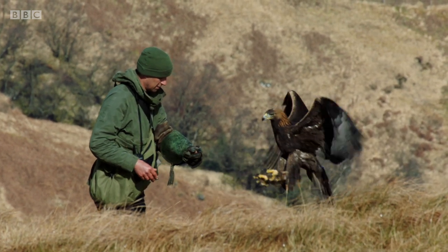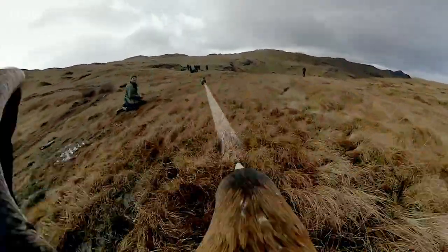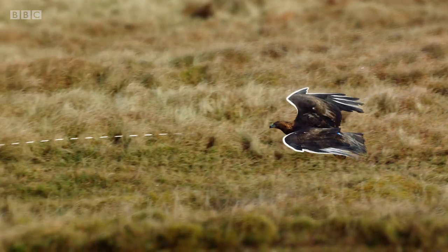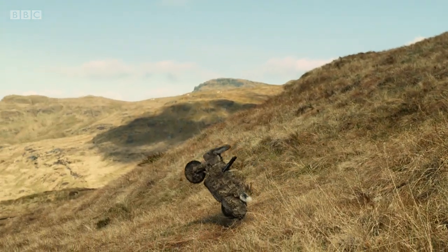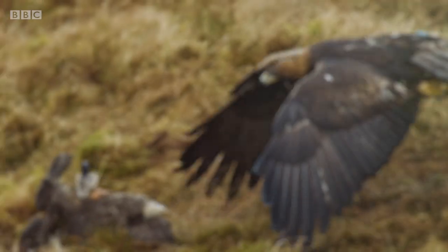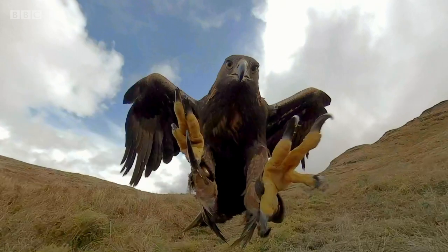To reveal the secret to her success, we need to go through the footage frame by frame. First, Tilly keeps a constant lock on Robo here's position. Next, she uses her wings to adjust her trajectory as the wind changes or the target moves. She keeps her legs tucked in to stay aerodynamic. Then, just a quarter of a second before impact, she swings her feet forwards so both eyes can see Robo here and her talons. She makes perfect contact.